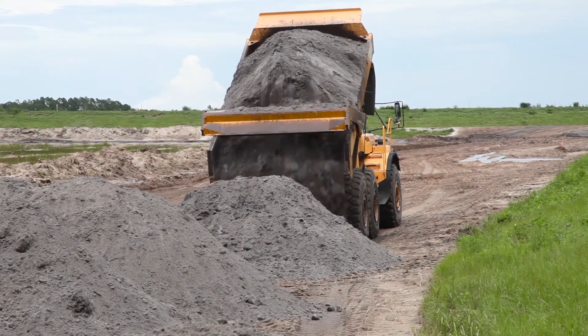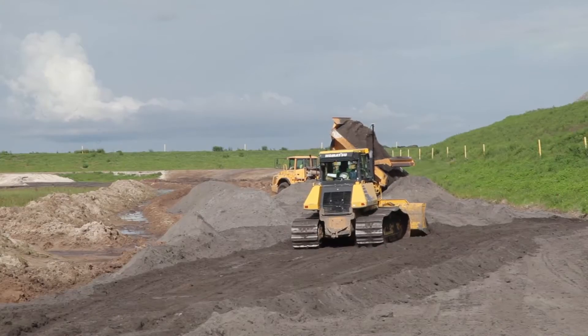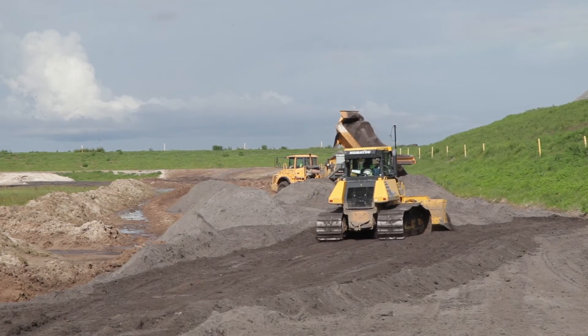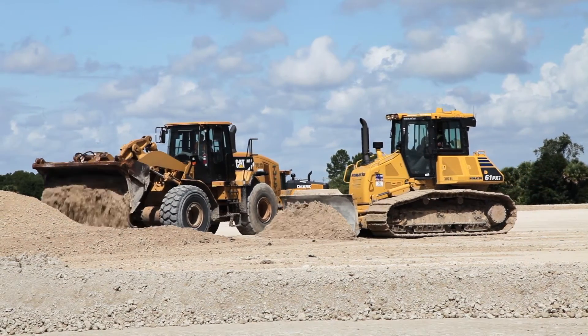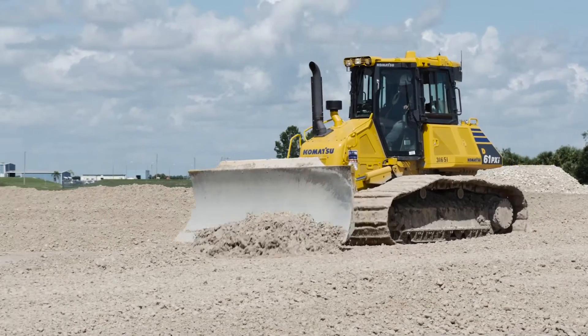As far as hauling material and cutting material, the goal is always to move it once. If we're off two inches on this pad back here, we're going to buy two inches of stone over 17 acres that we shouldn't be buying. The production rates and accuracies — some of the equipment we have has paid for itself many times over.